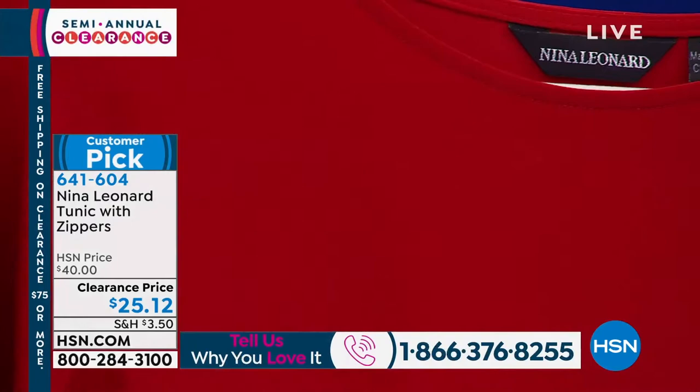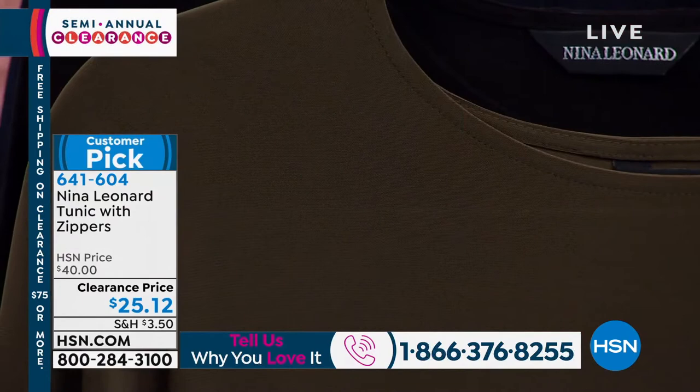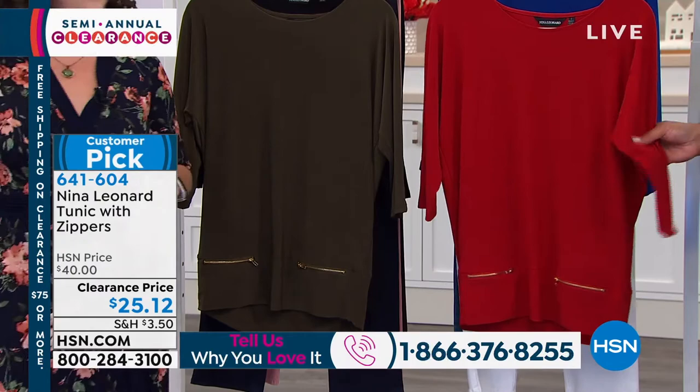It's really exclusive to Nina Leonard, and it's a very special fabric. How many things do you own that you can throw in your suitcase, shake it out, and there's not one wrinkle in it? And if your three-year-old happens to dump some applesauce on you, you throw it in your washing machine and it's ready to go again.